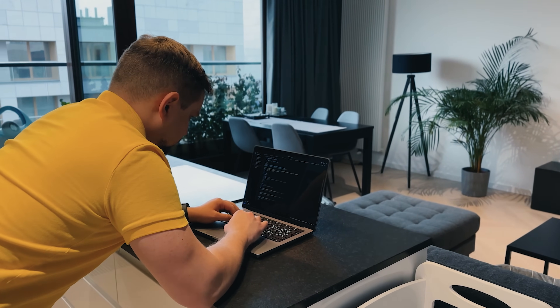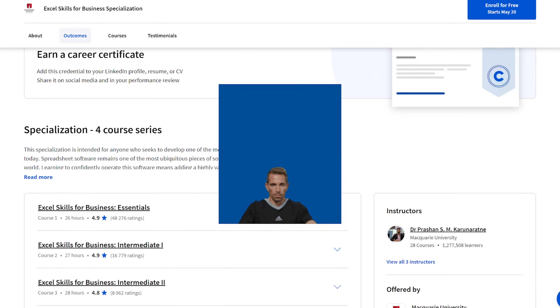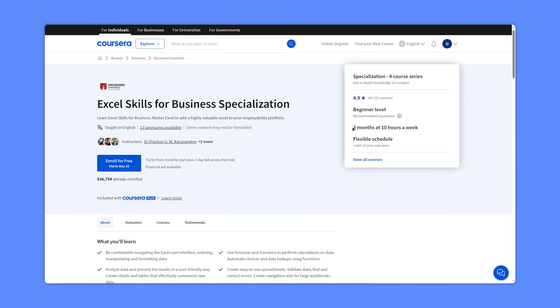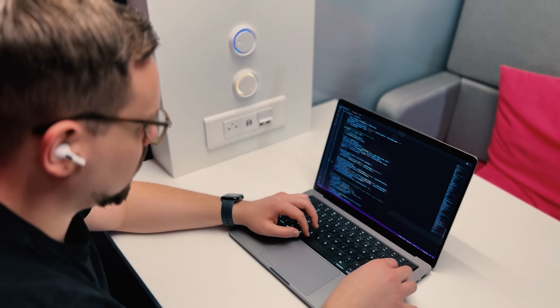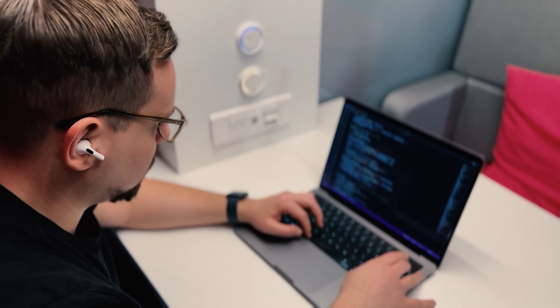You will learn to transform raw data into actionable insights, making you a valuable asset in any business setting. This learning program won't take over your life — with just 4 courses in total, it's a manageable size. To finish the entire program you are looking at around 3 to 4 months. It's not designed to be job-ready out of the box, but it does give you solid skills and allows you to add some awesome projects to your portfolio, which is pretty valuable too.